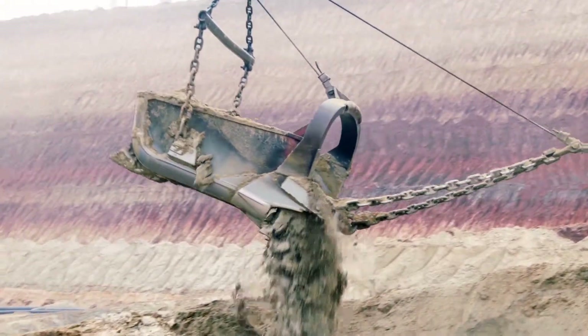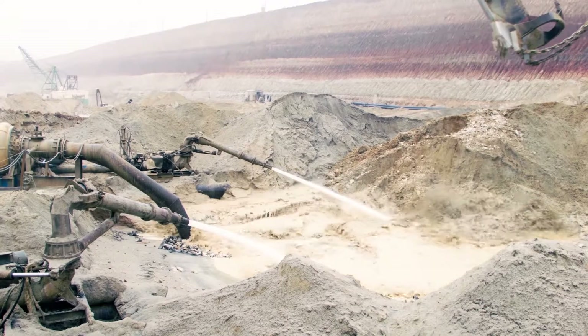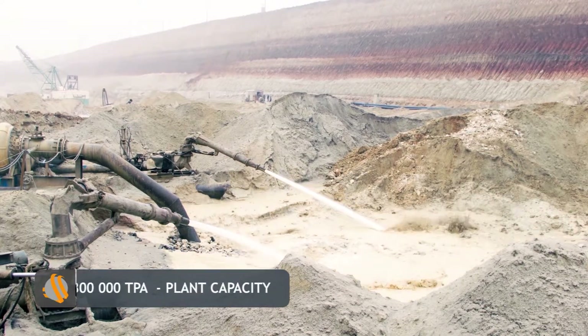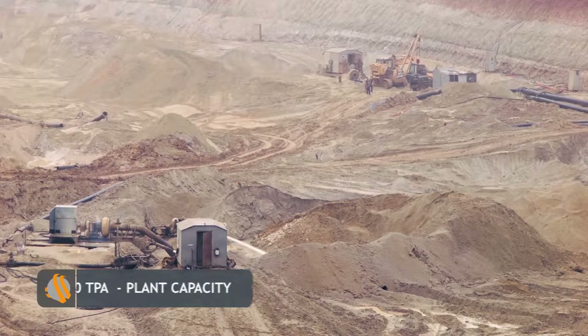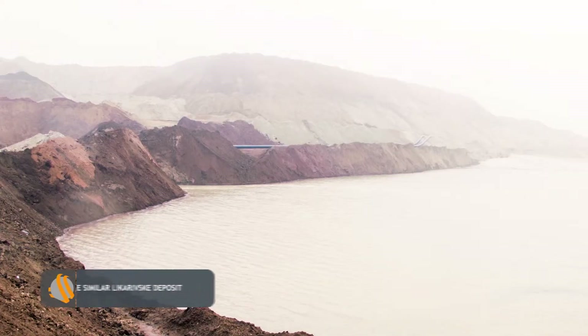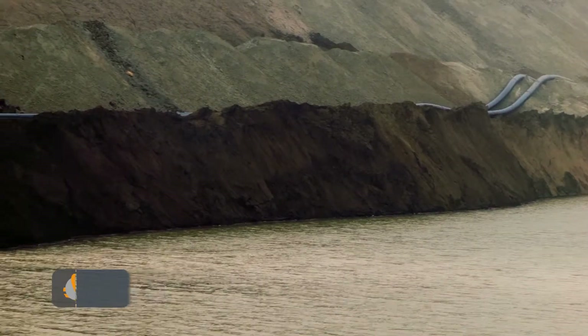The annual capacity of the plant is about 2.5 million cubic meters of ore. In terms of marketable product, the plant capacity reaches up to 300,000 tons of ilmenite per annum. The development of Lykarivsky will increase this number by an additional 120,000 tons annually.